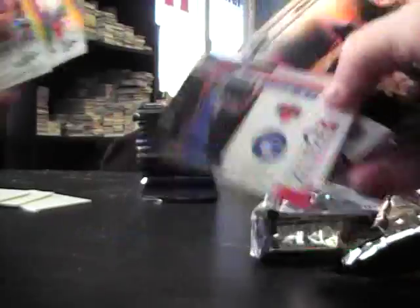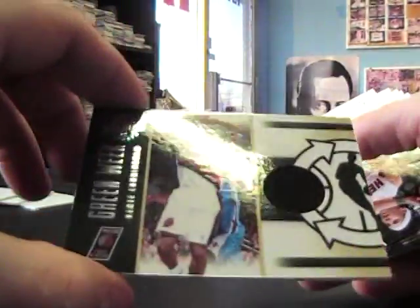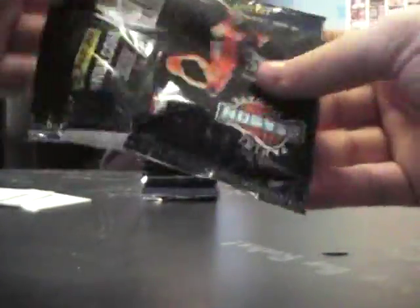We have Landry Fields. Something in here for Rajon Rondo, and a jersey - Green Week of... Dante Cunningham. Number two, $7.99. Chris Bosh, and base.